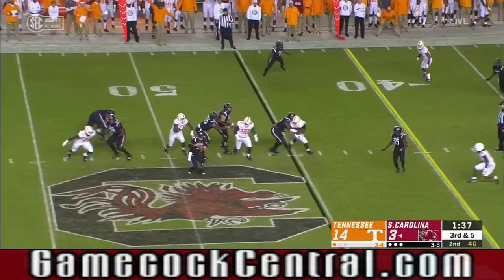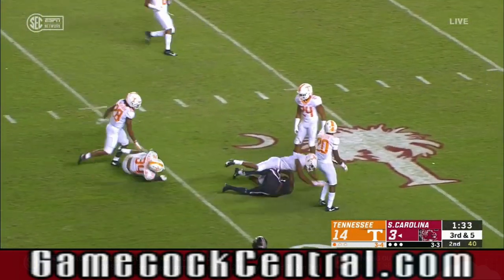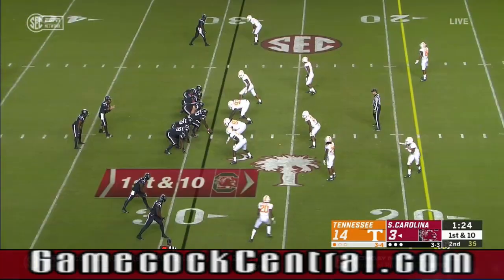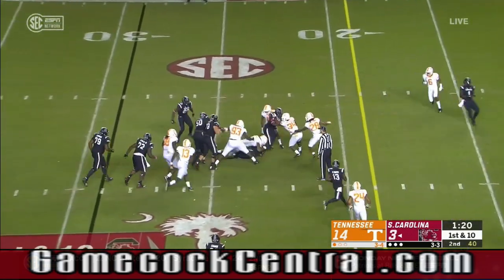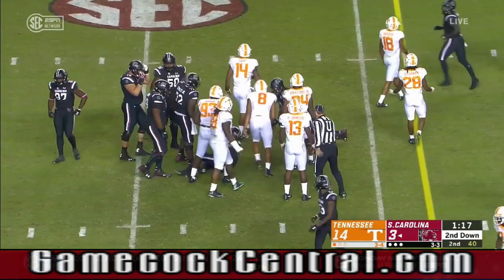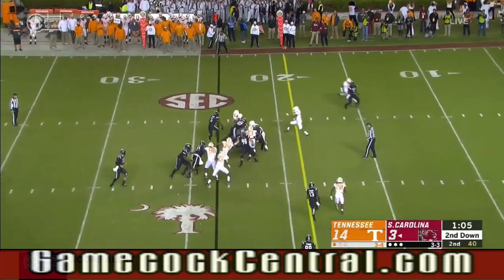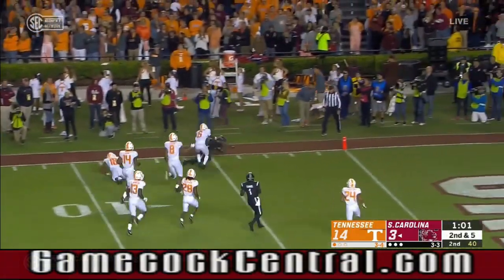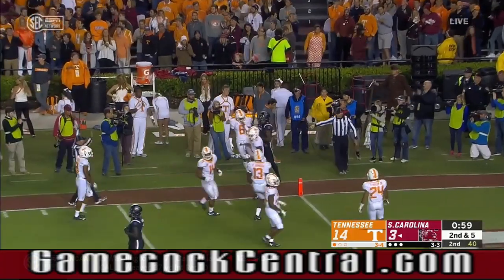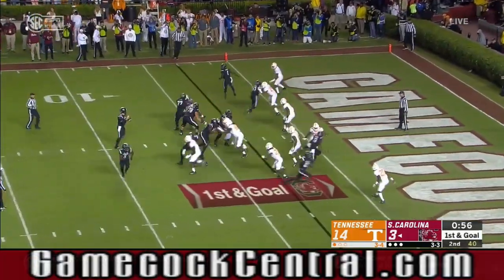Tennessee drops seven. Bentley on the run, complete for a first down. He seemed to play at a higher level. Bentley hands it off to Rico Dowdle — he could run the football but he's taking some shots. Dowdle tries to bounce, gets past a couple of guys, and he lowers his shoulder to get inside the five.